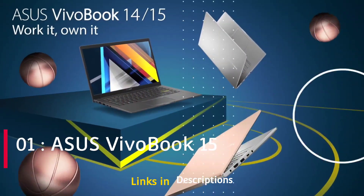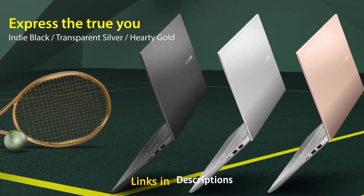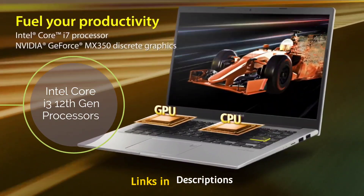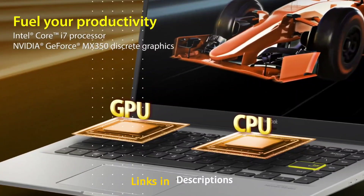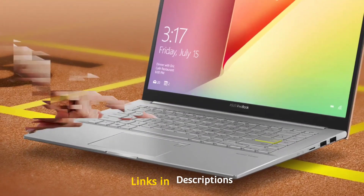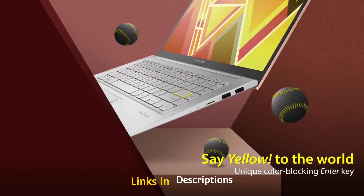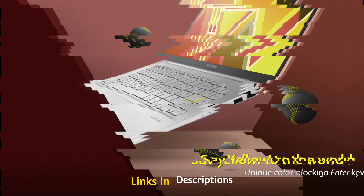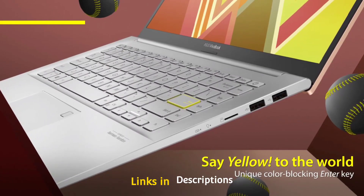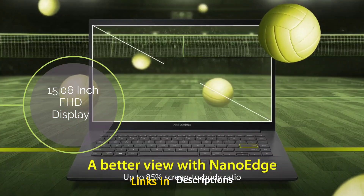Asus VivoBook 15 is overall the best laptop powered by Intel Core i3 12th generation processor. It is powered by the Intel Core i3-1220P, a P series processor, with 8GB of RAM and 512GB of fast SSD storage. It also comes with Intel Iris Xe graphics, which is more powerful than Intel UHD graphics. The laptop is lightweight at just 1.7 kg and suitable for students, professionals, and everyday use. It features a 15.6 inch full HD display with an 82% screen-to-body ratio.